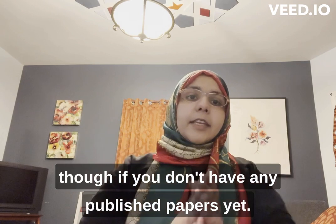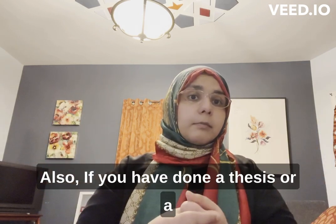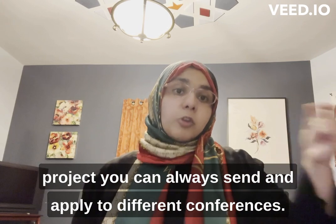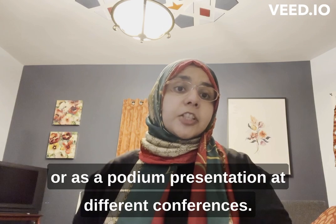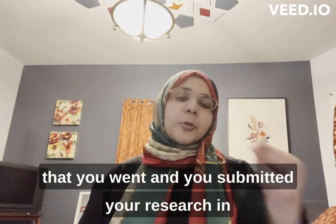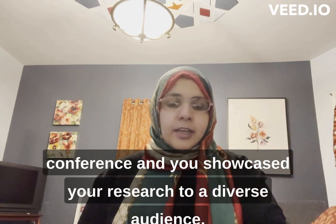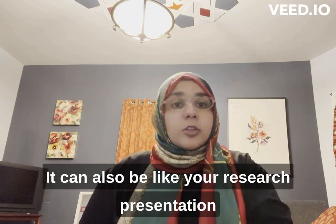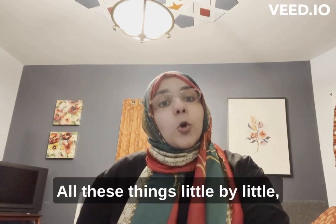If you have done a thesis or a project, you can apply to and present at different conferences — as a poster or a podium presentation. That can be highlighted in your resume, showing that you submitted your research to a conference and showcased it to a diverse audience. This counts as research presentation skills and can fall under your research experience.